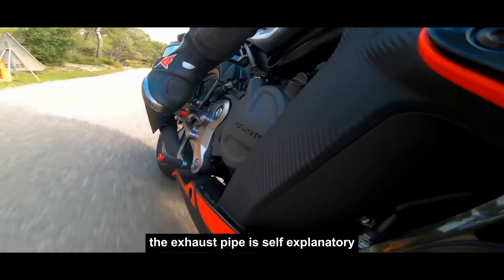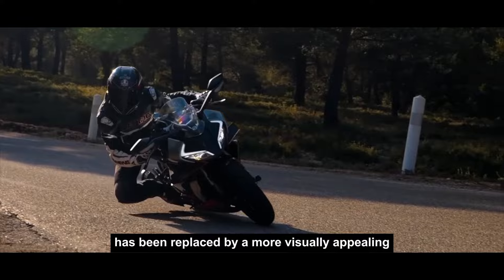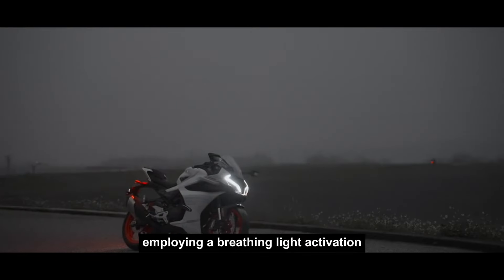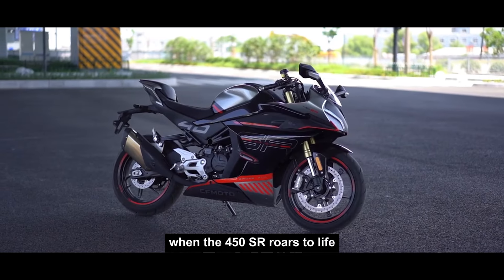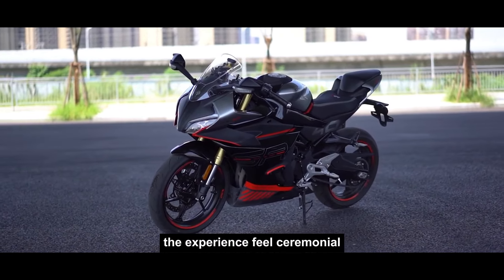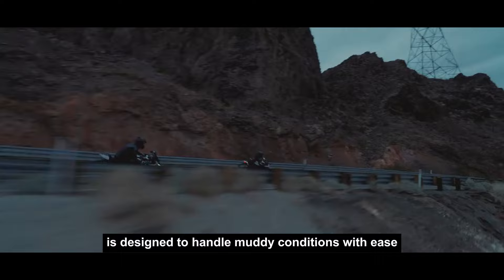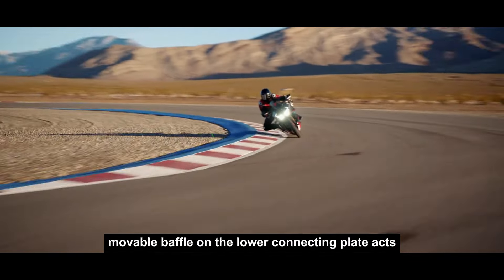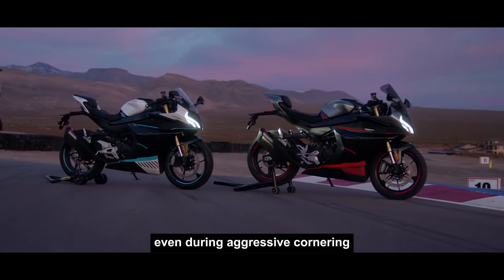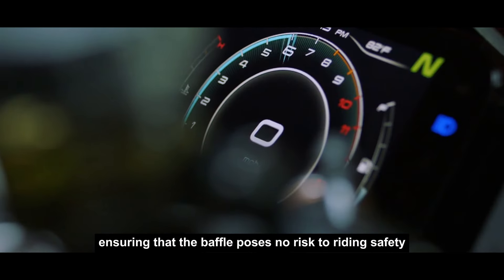The exhaust pipe is self-explanatory. Moving on to Komodo's latest feature: the running water light has been replaced by a more visually appealing LED main light. The taillight is also distinctive, employing a breathing light activation. When the 450SR roars to life, it's not just the engine that stirs excitement — the experience feels ceremonial. Notably, the 450SR is designed to handle muddy conditions with ease. A cleverly designed movable baffle on the lower connecting plate acts as a shield against rain and mud. Even during aggressive cornering, the fender integrates seamlessly with the bike's movements, ensuring that the baffle poses no risk to riding safety.